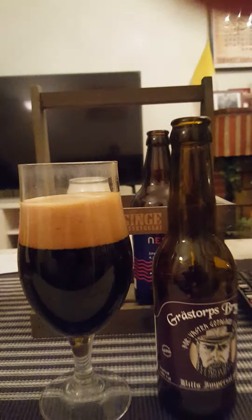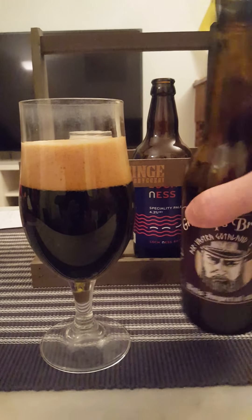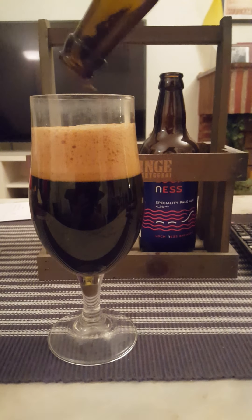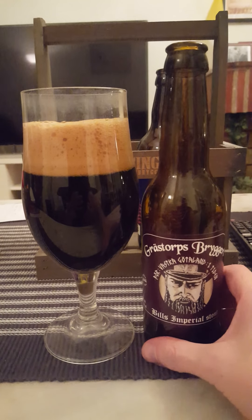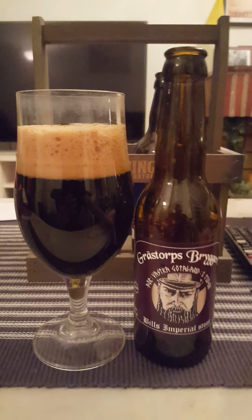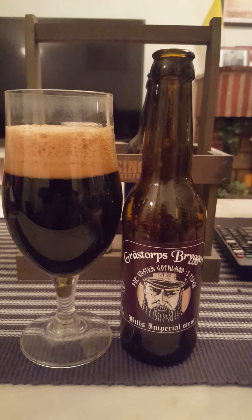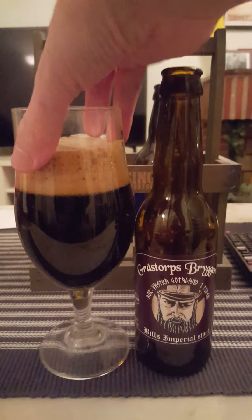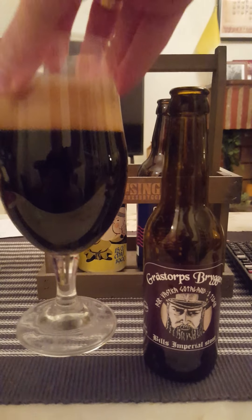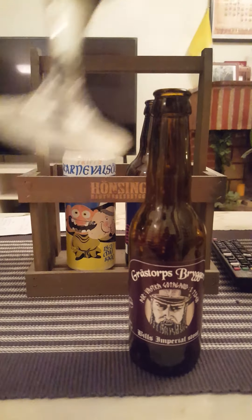Never had anything from these guys before. Looking good — look at that. Let's get that poured in. So in view, what do we have? Basically two fingers worth of a brown colored head. Looks a little bit compact, pretty spacious as well. You can hear the carbonation hissing. Jet black beer — looks really good, nice head on it.